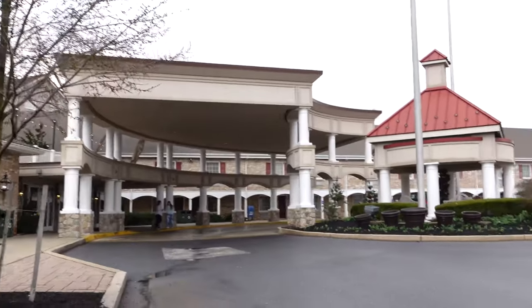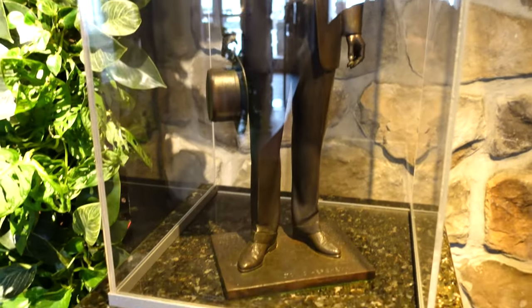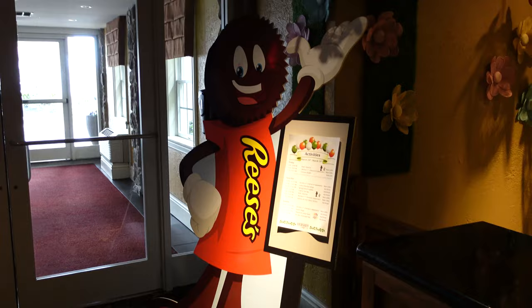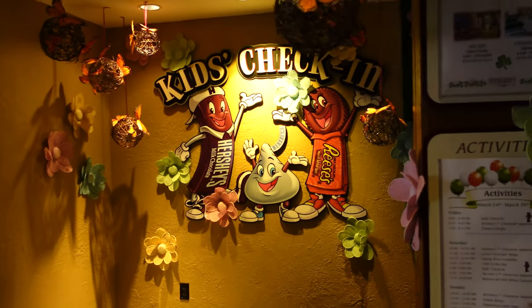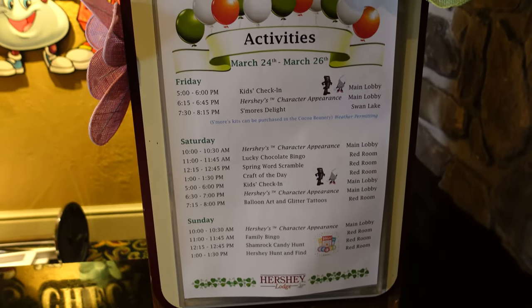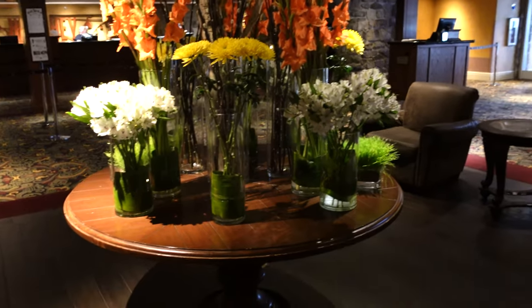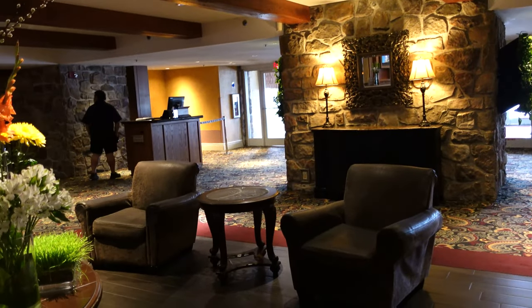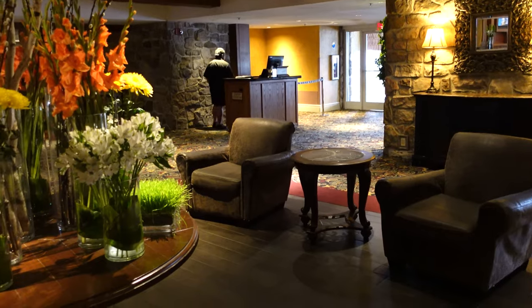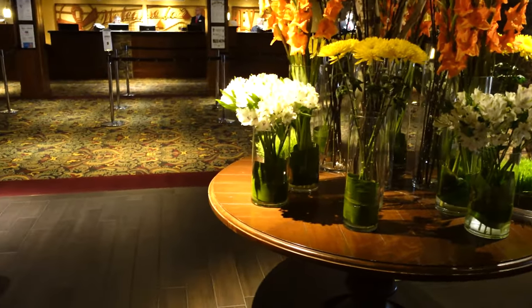We are going to make our way inside the main front lobby and meet up with Fritzy. As soon as you walk in, they've got a statue of Milton Hershey — of course the great Milton Hershey. Right here is the kids check-in area. Looks like they are doing all sorts of activities for the month of March. It's really beautiful in here, really nice and homestyle — kind of reminds me a little bit of Fort Wilderness, like Wilderness Lodge at Disney. That's the type of feeling.